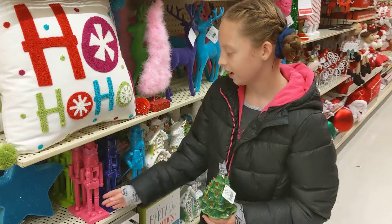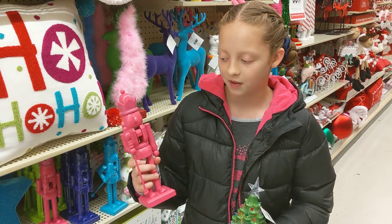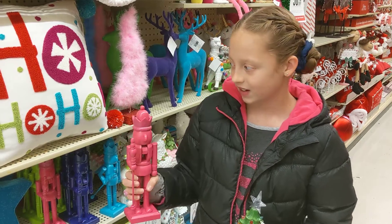Here are some little nutcrackers. You could put them around your doll house, something like that. They're really cute.